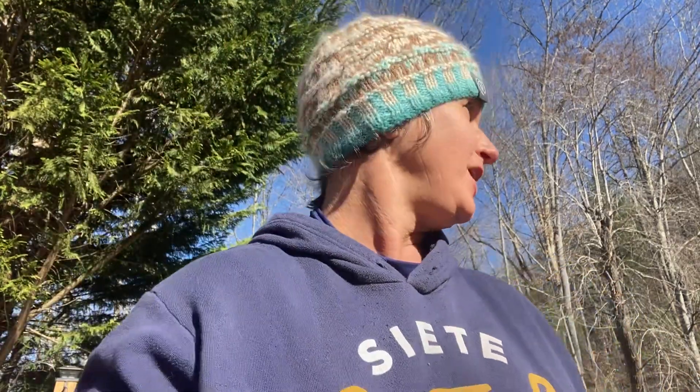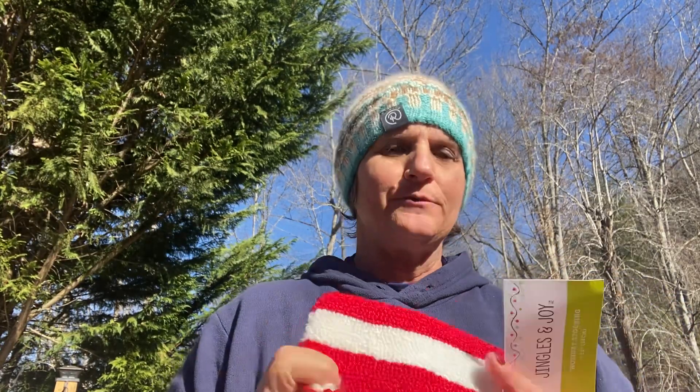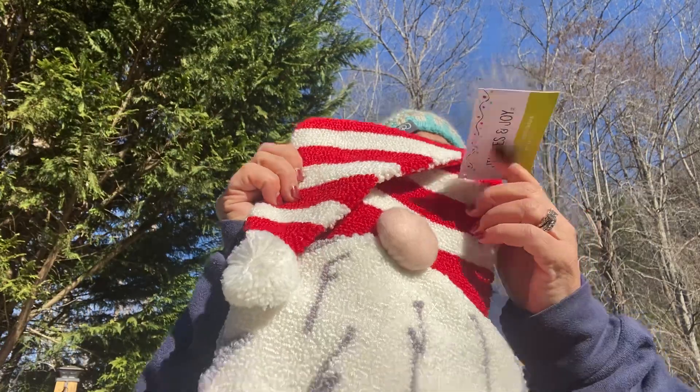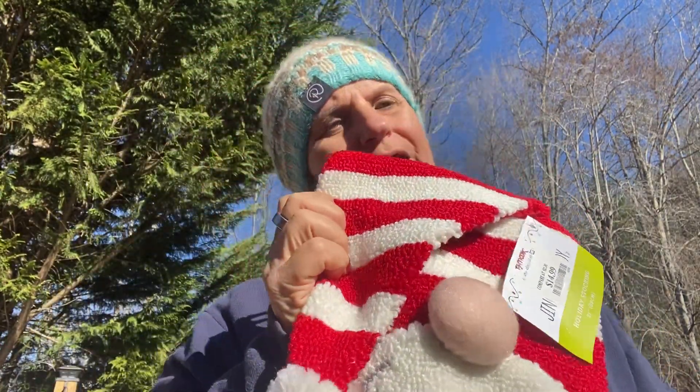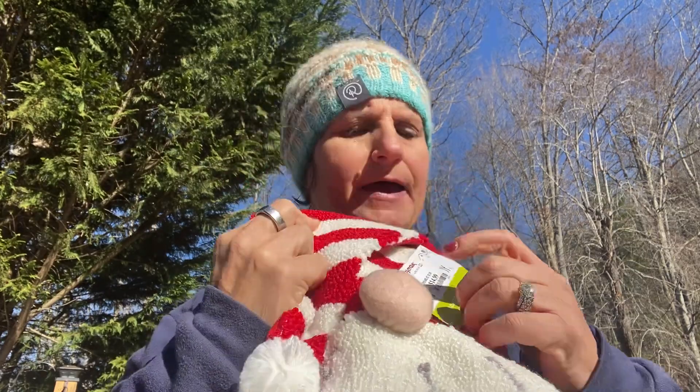Hey everybody, we have a heat wave here — it's about 40 degrees right now and everything is thawing. But what I'm really here to show you is the gnome stocking. I've been filling it. I know I haven't said anything, but I will rectify that.